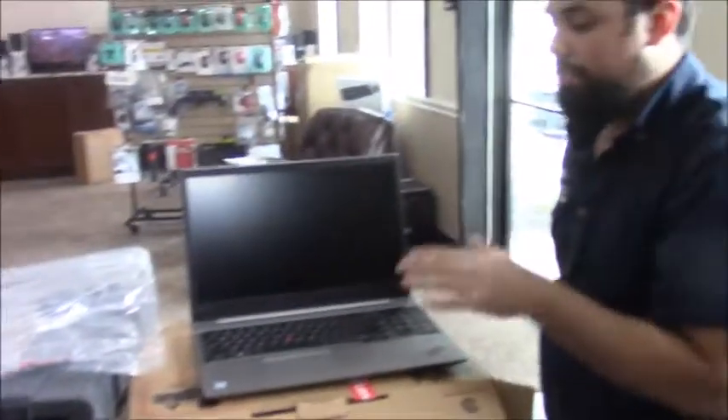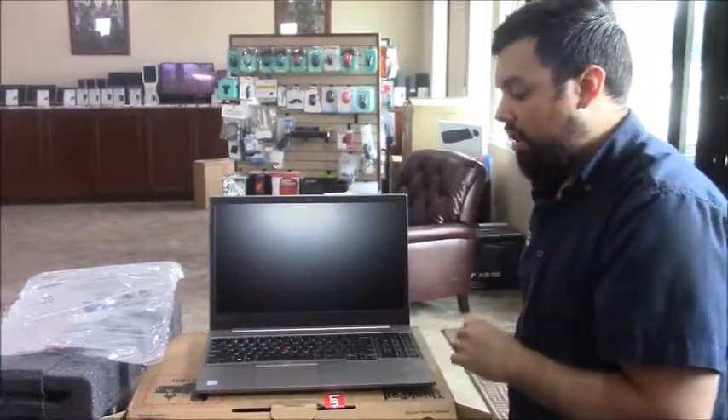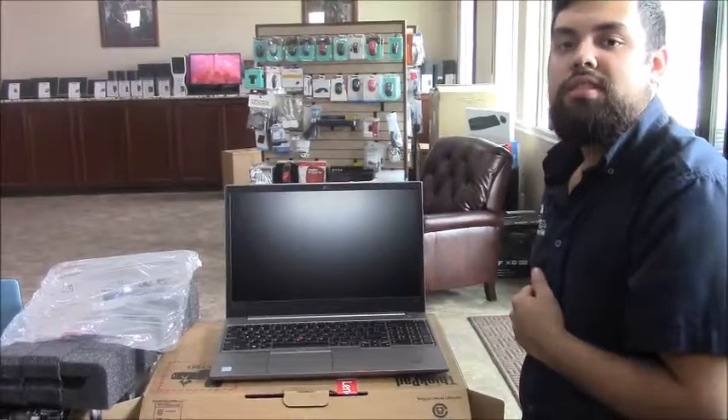So if you're looking for speed or upgrading any computer, you can give us a call or come to the shop. It's 281-647-9977. Thank you.